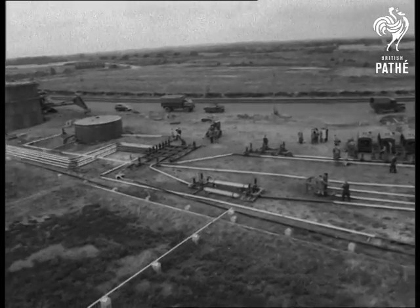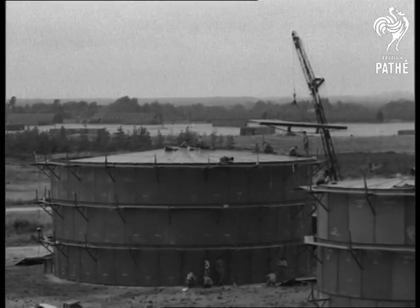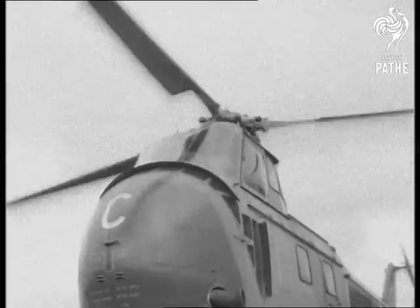The modern army marches on its oil, something Napoleon never thought of. How to get that oil quickly where it's wanted was demonstrated in exercise Go-Devil. A helicopter was part of the answer, as in so many things these days.